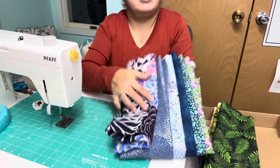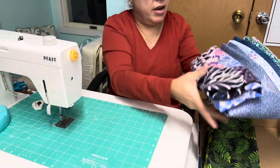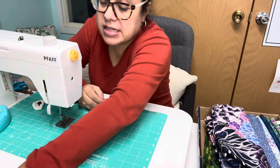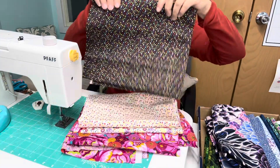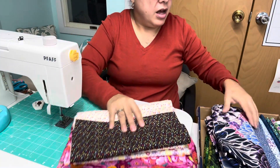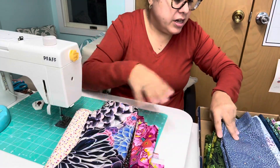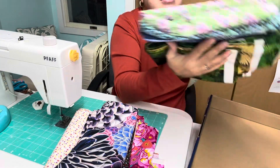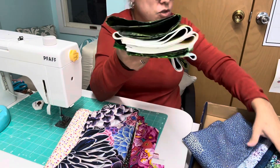I could throw this yard cut in there too - putting it together, I'm getting all kinds of ideas! Thank you Carmen for sending this over for review. The five one-yard cut bundle is $29.99 and the ten half-yard cut bundle is also $29.99 on her website.